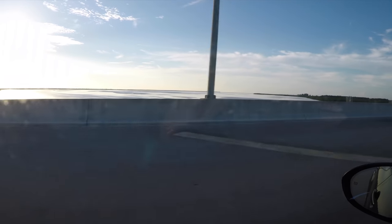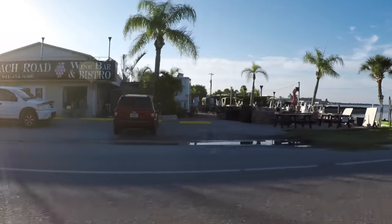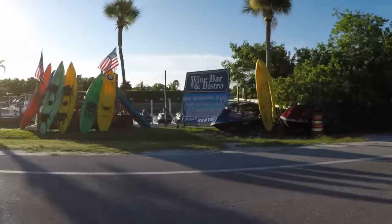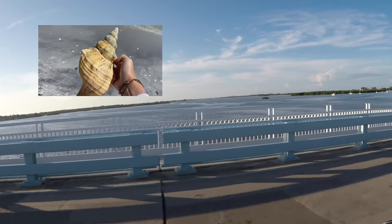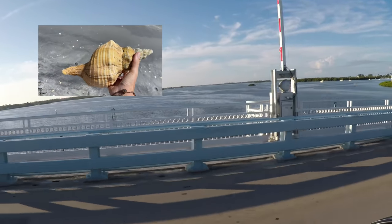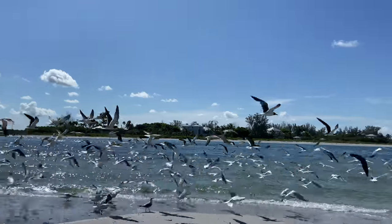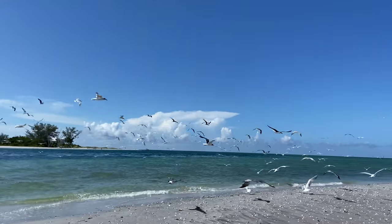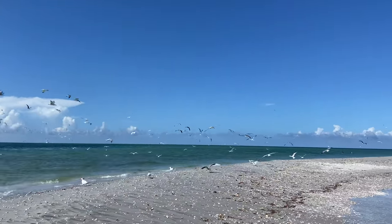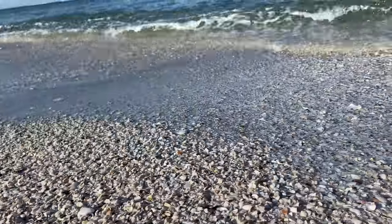Hello beach friends! Today we're traveling up north to a place called Stump Pass, located on Manasota Key. Thank you to everyone who recommended coming here, because I finally found one of my bucket list shells and I'm super psyched to share this with you. We're going to say hi to a manatee, say hi to some birds, find some shells, and do a little snorkeling. Let's go to the beach!